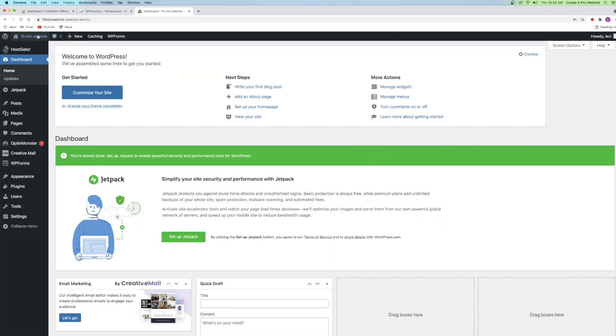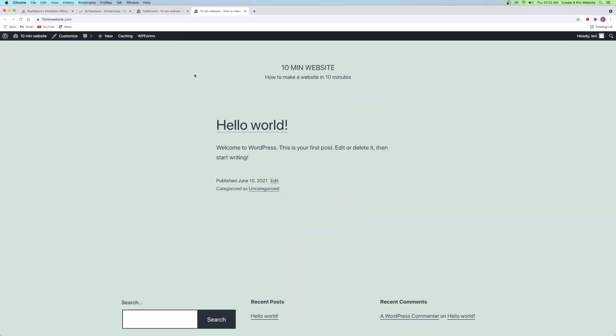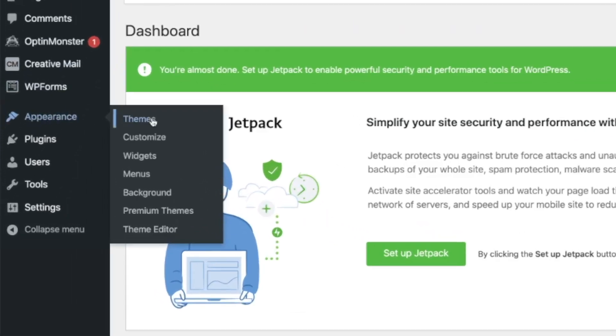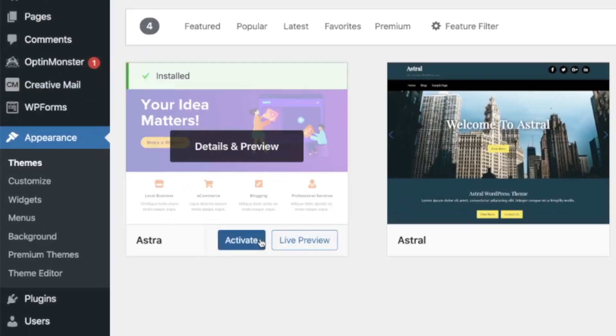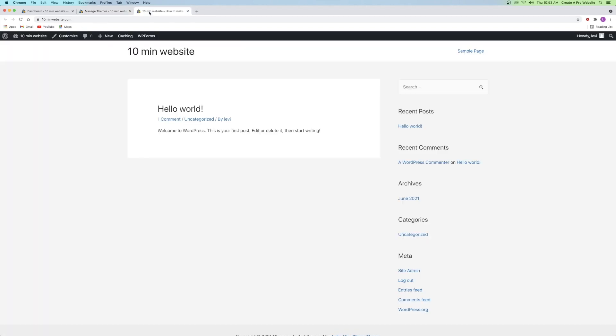Before we download a theme, we can look at our current website by clicking on the website name in the top left corner. Right now it's pretty plain — just green and black — because it's using the default 2021 theme. To download a new theme, go to the left-hand side, hover over Appearance, then go to Themes. Click on add new theme and search for one called Astra. Click install and activate. Now our new theme is activated and the website looks completely different.